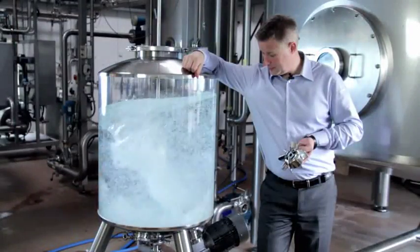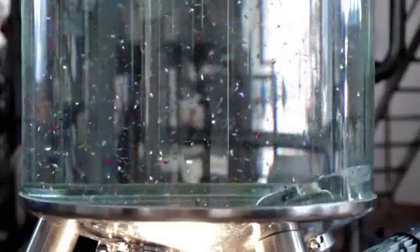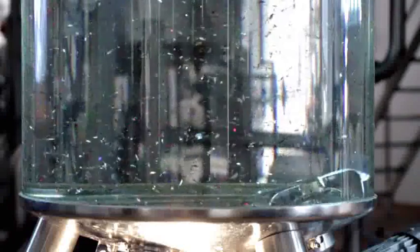The design keeps wear and maintenance to a minimum. The impeller's unique eight-wing design delivers efficient mixing even at very low speeds, ensuring the gentlest possible product treatment.